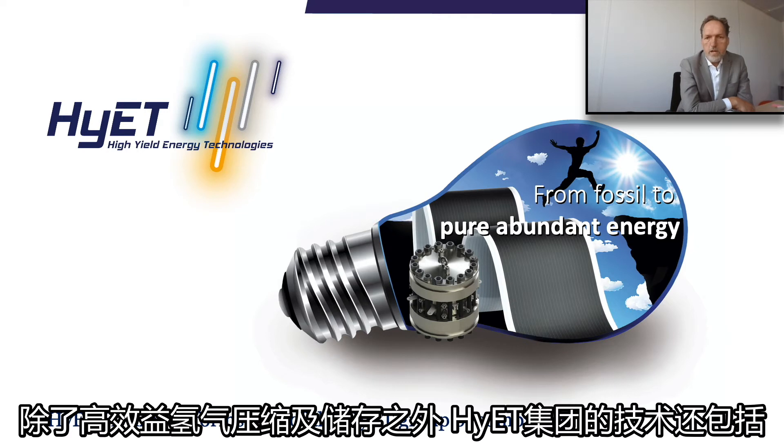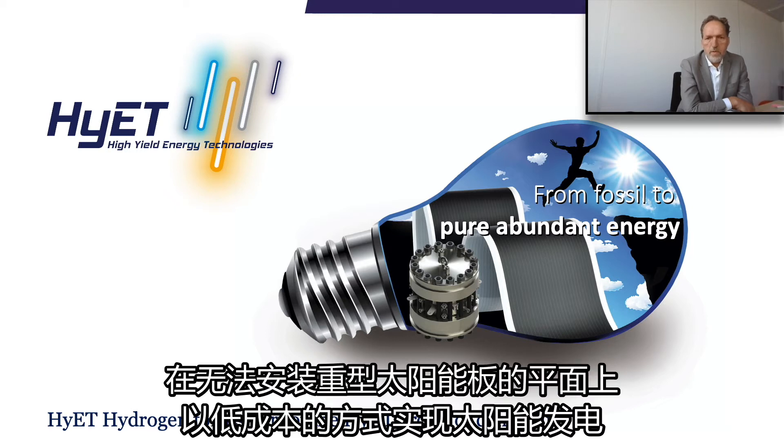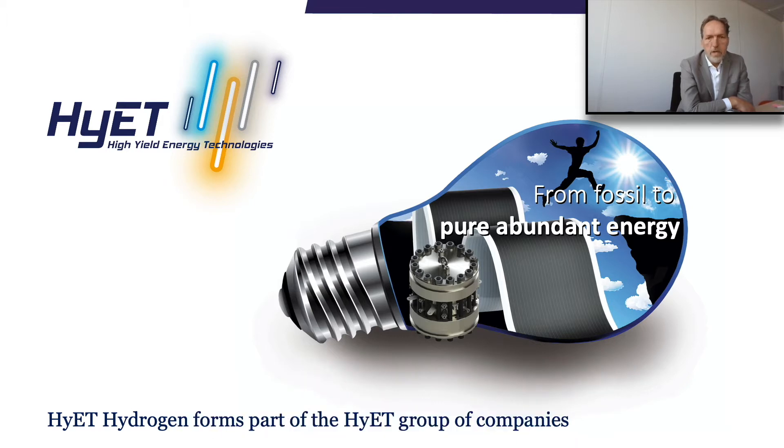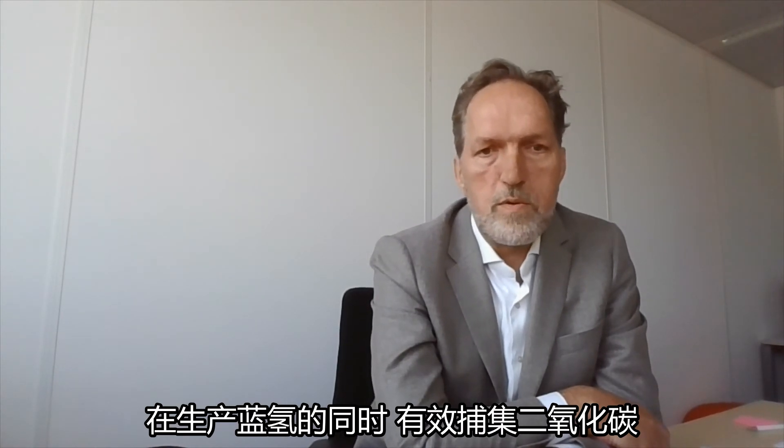Besides cost-effective hydrogen compression and storage, Hyatt technologies include ultra-low-weight photovoltaic solar films to generate cheap power from surfaces that are not accessible for heavy solar panels, as well as smart steam methane reformers that generate blue hydrogen while efficiently capturing the CO2.